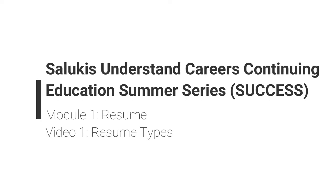What's going on everyone? This is Eric Siegers with the SAU Career Development Center and we're going to be talking about how to build a resume. This is video one of the Saluki's Understanding Careers Continuing Education Summer Series. This part is going to be focused on resume types: we're going to talk about your traditional chronological resume, the more functional resume, also called the skills resume, and then a hybrid design between the two.